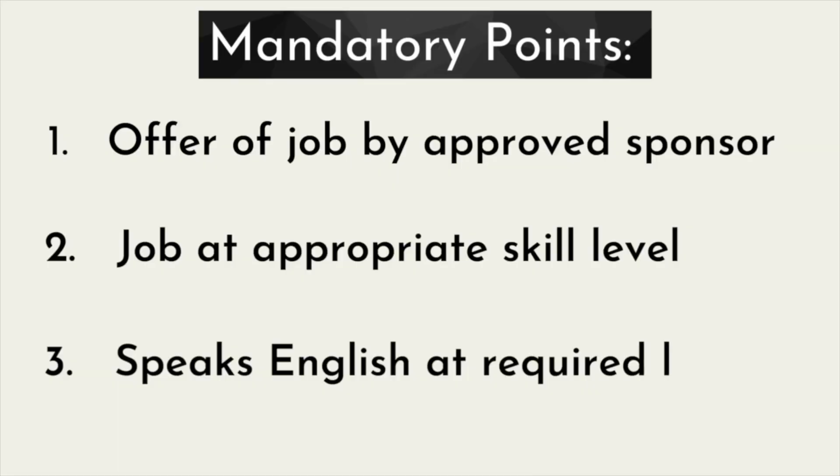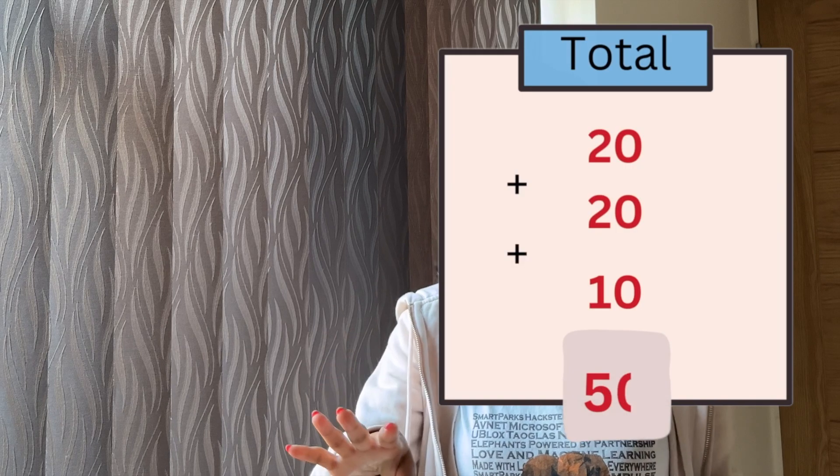Now let's talk about the next category, which is not mandatory. You get 50 points from the mandatory category, so you need 20 more points. In this tradable category, there are multiple attributes — you choose one or two and gain points. Let's discuss which fields or attributes will be easiest to gain points from.